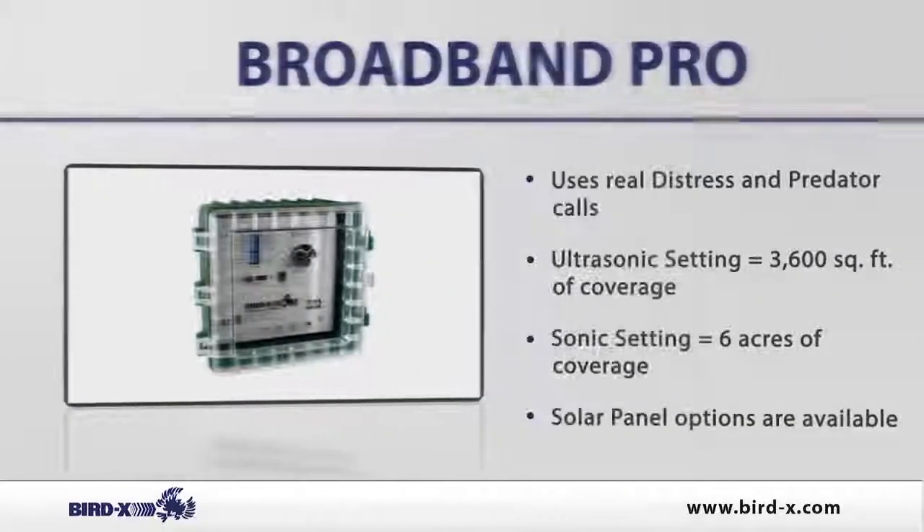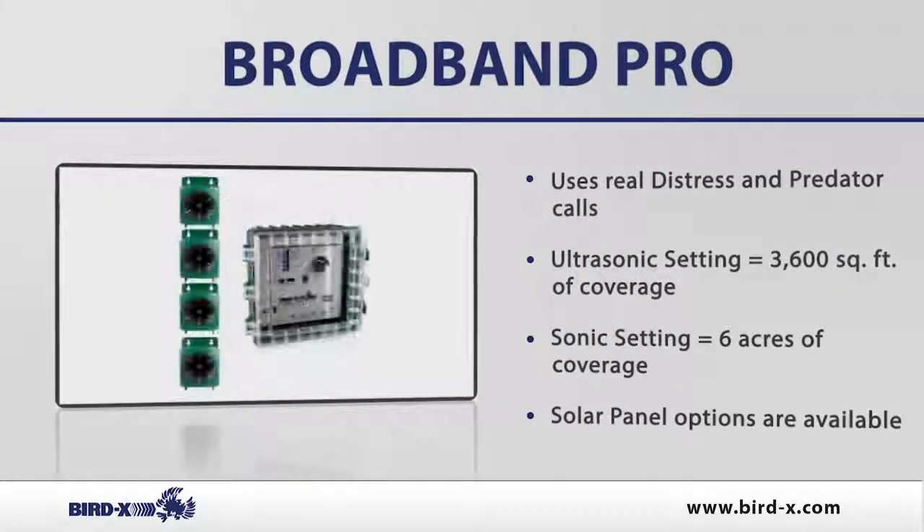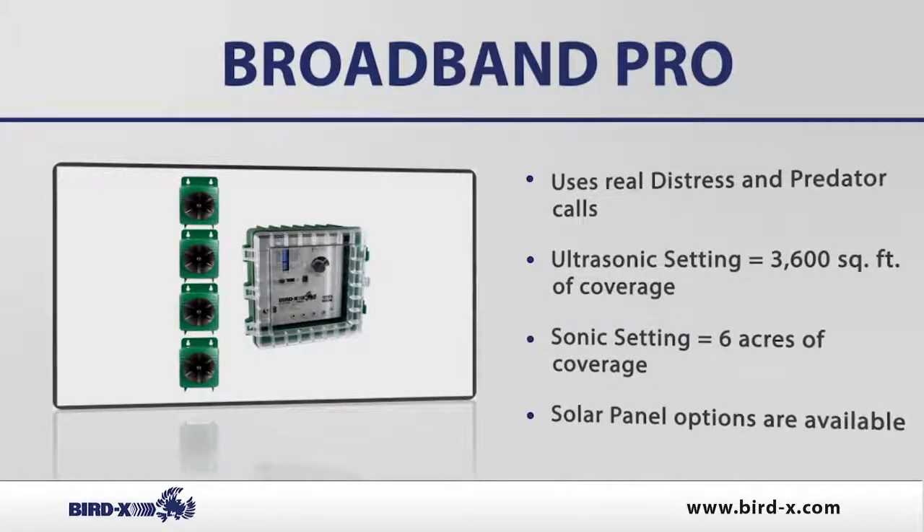The reason why it's hybrid is simply because it uses ultrasonic sounds that human beings can't hear but birds hate, and it also uses distress and predator calls — distress calls from pigeons, starlings, sparrows, and even gulls.